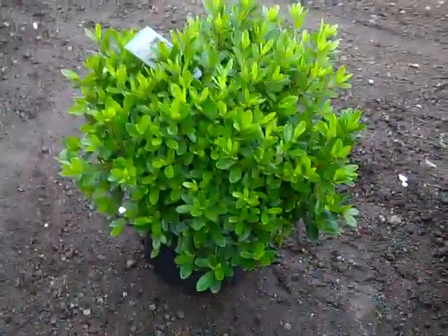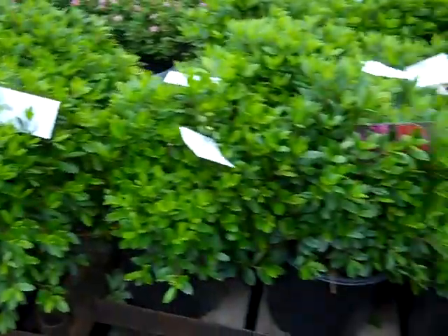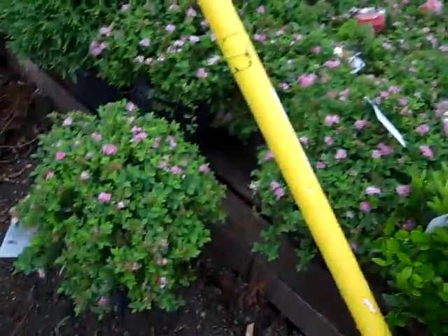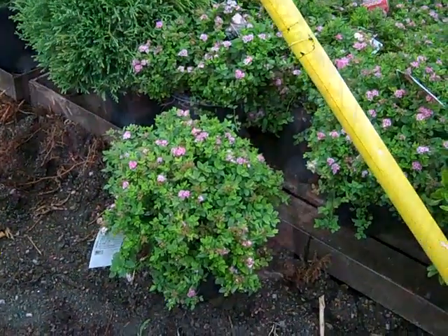I pulled one of these Azalea Cairns threes off to show you. Very nice full plant. The crop was flushing nicely. We went through and trimmed them up — nice full stocky plants. I pulled one off the back side of this order to show you. We got some really nice two gallon Little Princess Spirea here, look at this.